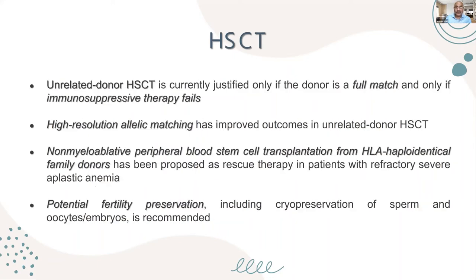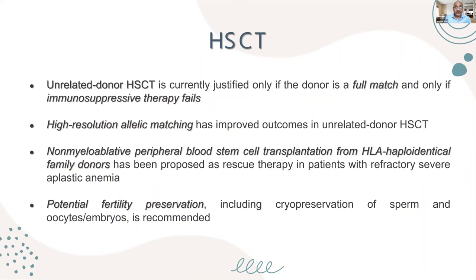An unrelated matched unrelated donor can be used if you don't have a fully matched donor, requiring high-resolution HLA matching. Haploidentical transplantation — from a father or mother — has also been approved for refractory severe aplastic anemia when no fully matched or matched unrelated donor is available. Very importantly, before hematopoietic stem cell transplantation, potential fertility preservation should be considered, including cryopreservation of sperm and oocytes, as cyclophosphamide can significantly reduce fertility.